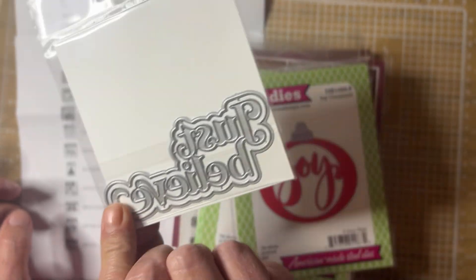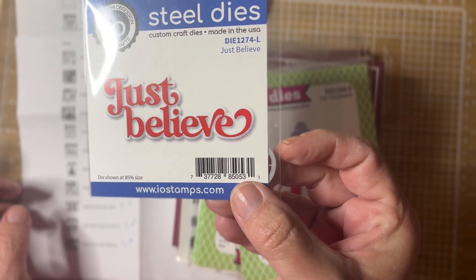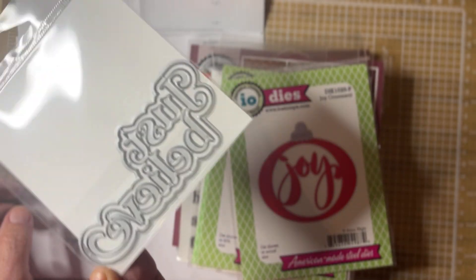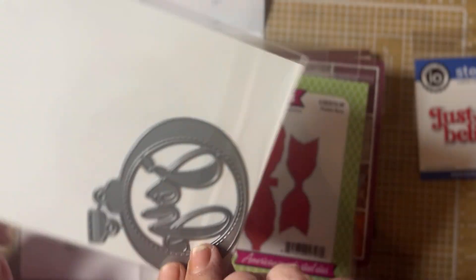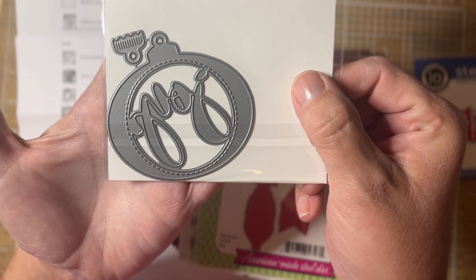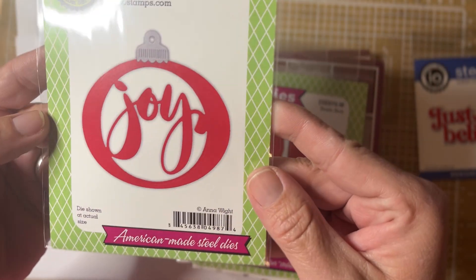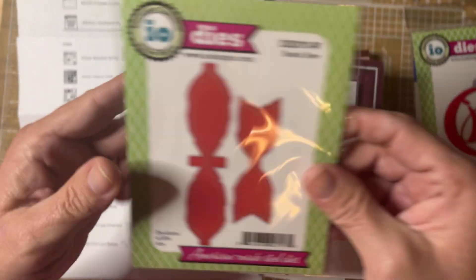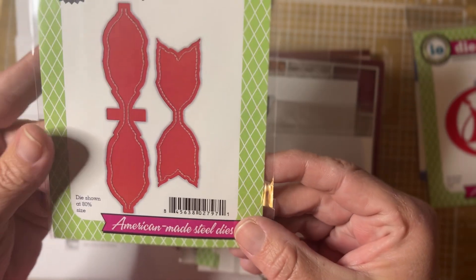This is the Shadow Word die — I paid three dollars for this, super cute size, I really like it. This is the Joy Ornament die, again super cute size, you can kind of see with my hand there, and this one was three dollars and sixty cents.